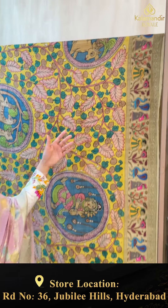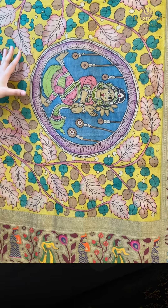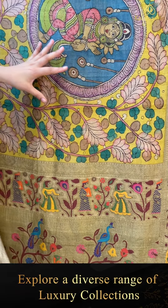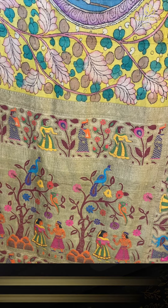Today we are going to see a lot of collections, but first of all I am going to show you our new arrival in Kalamkari sarees at Kalamandir Royal. Beautiful sarees. This is the gorgeous Kalamkari sarees. You can see the design — a beautiful dancing classical mudras, flowers design, leaves Kalamkari design.